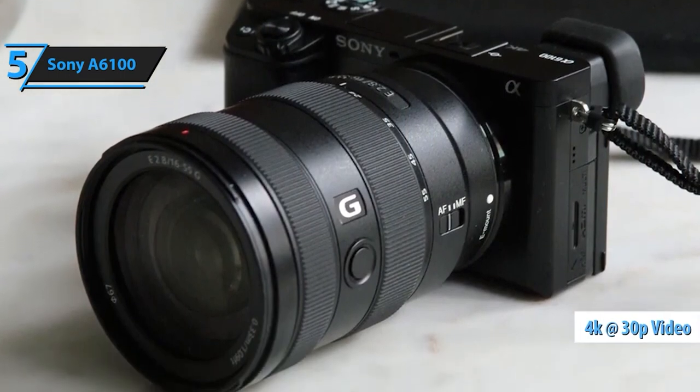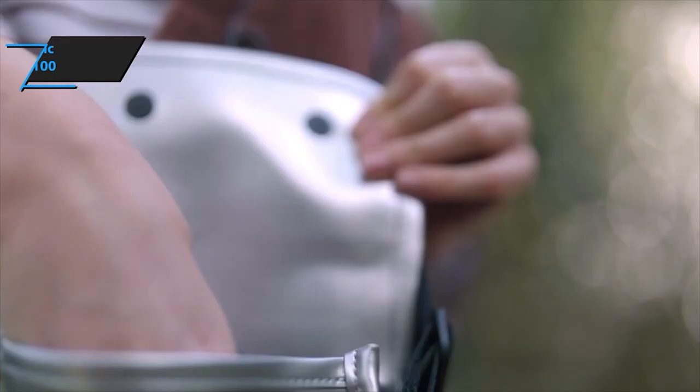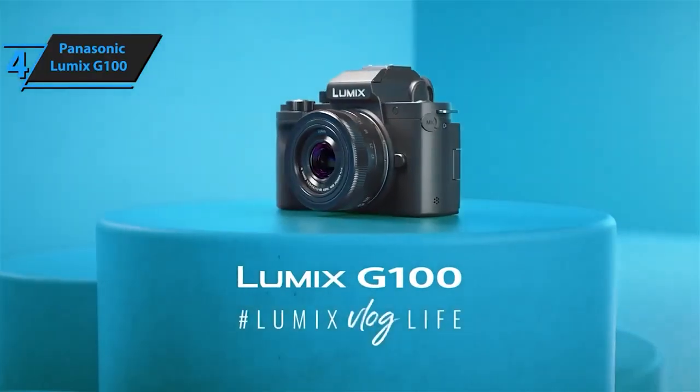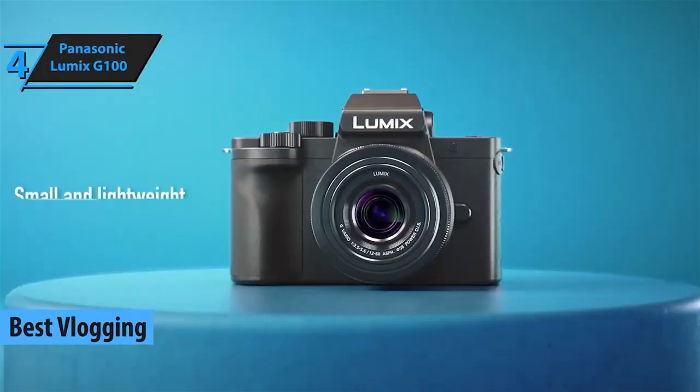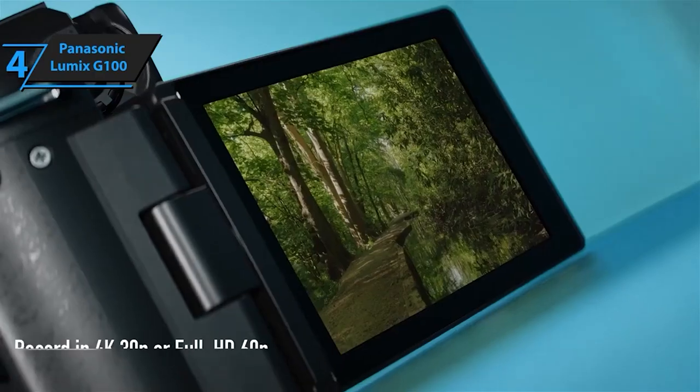Stepping up the game at number 4, we have the Panasonic Lumix G100 — a versatile powerhouse boasting exceptional video features and a user-friendly design, ideal for vloggers and content creators.